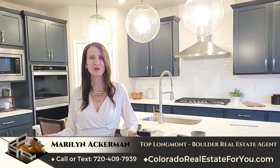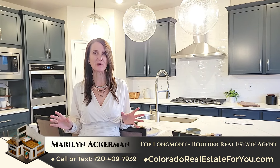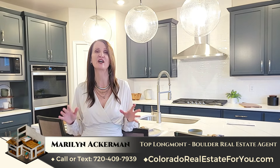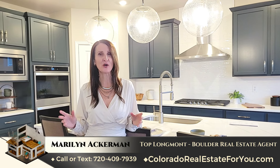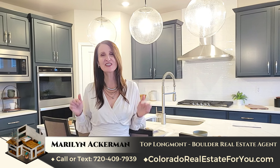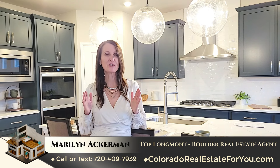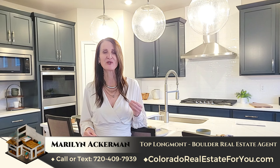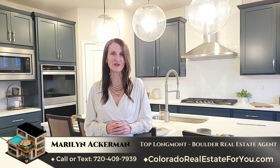Thanks for touring with me today. Not only do I sell new homes in Longmont, I also sell existing homes in the entire area. If you want to know what your options are — new versus existing — what would be a better home for you, see the link below and let's schedule a 30-minute consultation where I can find out your needs and we can figure out what would work best for your lifestyle and your budget. I can't wait to hear from you.